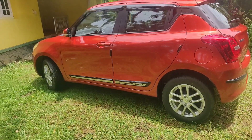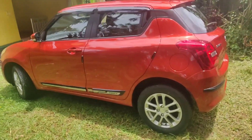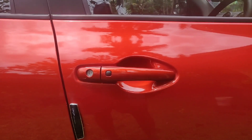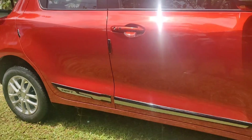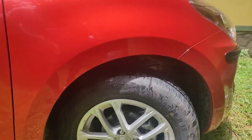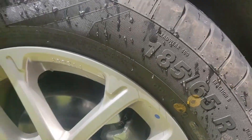The engine displacement is 1200cc. It is a 4-cylinder engine. It is a 1.2L BBT engine producing 82bhp at 6000rpm. The torque is 113NM at 4200rpm.